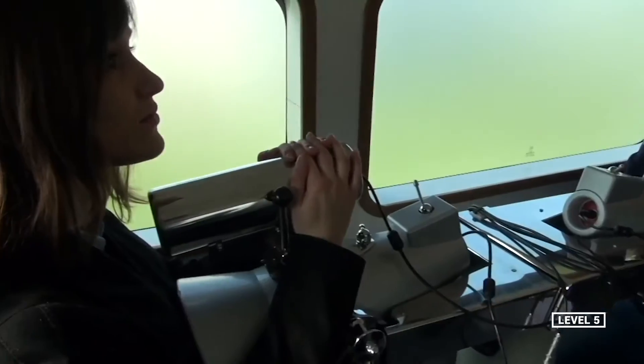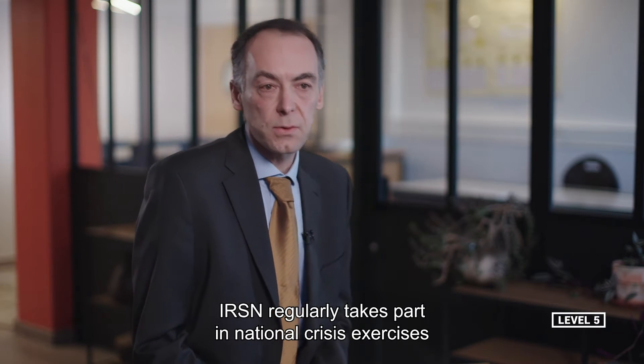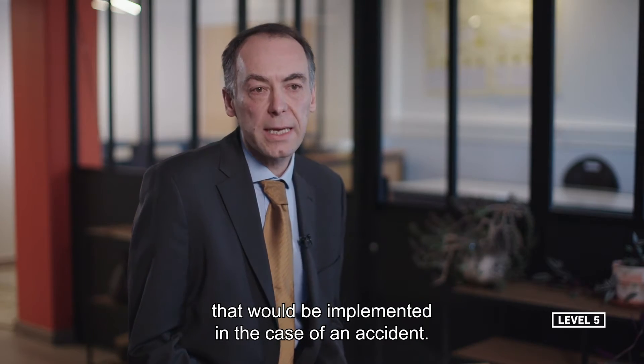This is the last level of defense in depth. The IRSN participates regularly in national crisis exercises to test the emergency plans that will be implemented in case of accident.